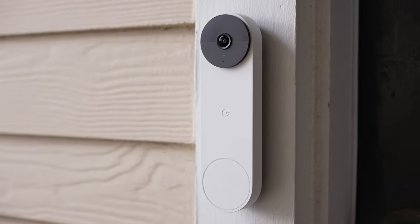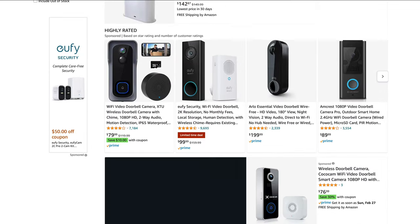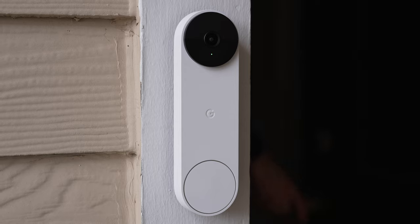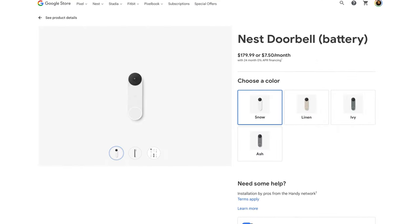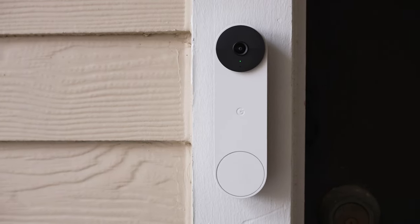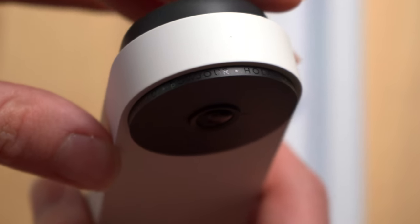One thing that really sets the Nest Doorbell apart from its competitors is its design and aesthetic. It's like Google hired designers to make the thing actually look good and sleek, unlike the hordes of ugly, bulky black boxes trying to pass for a modern doorbell that you can find littered across sites like Amazon. Not only does its pill shape, matte finish, and contrasting colors between the camera area and the rest of the body make it look sleek and modern, but it comes in four different colors: Snow, Linen, Ivy, and Ash. The doorbell is made of 45% recycled plastic, and they even put an adorable touch around the camera, spelling out the word 'hello' in multiple languages — no doubt a nod to the original Nest Hello doorbell.